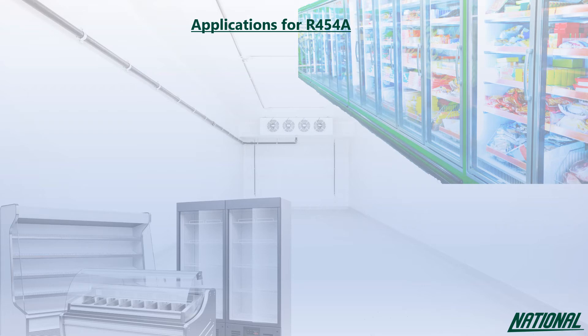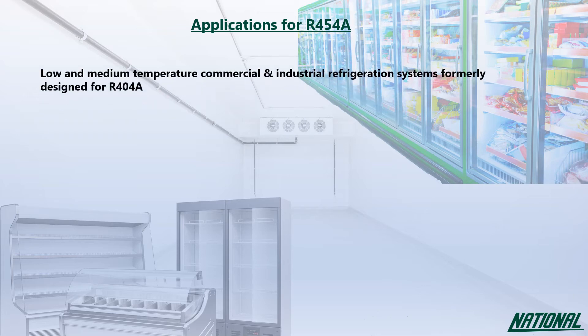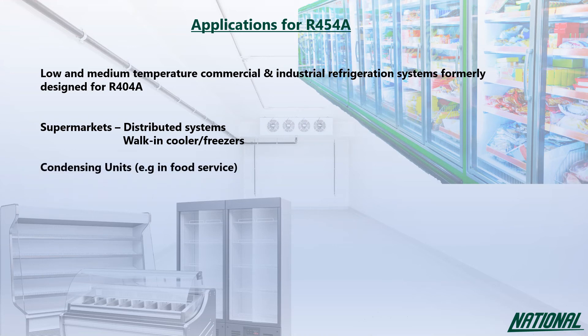Applications for R454A are limited due to its A2L rating, but where legislative and safety criteria are met it can be used in low and medium commercial and industrial refrigeration formerly designed for R404A use. This includes supermarkets in distributed systems, walk-in coolers and freezers and prep rooms, condensing units for food service, cold stores and self-contained systems.